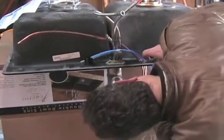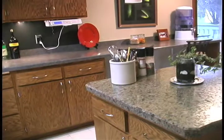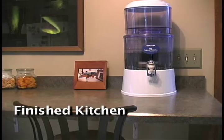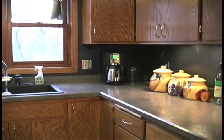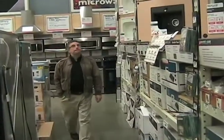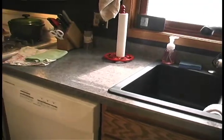I would recommend installing the hot water dispenser before you put the sink in — it's a lot easier. After all the issues we had, it really wasn't that bad. We are really enjoying our kitchen; the expanded counter space is wonderful.